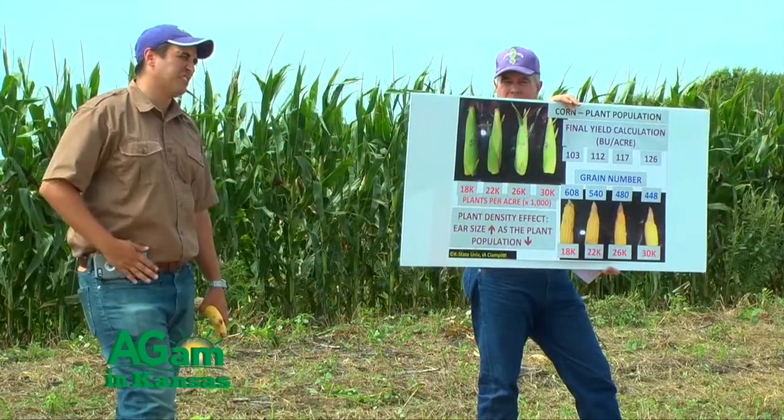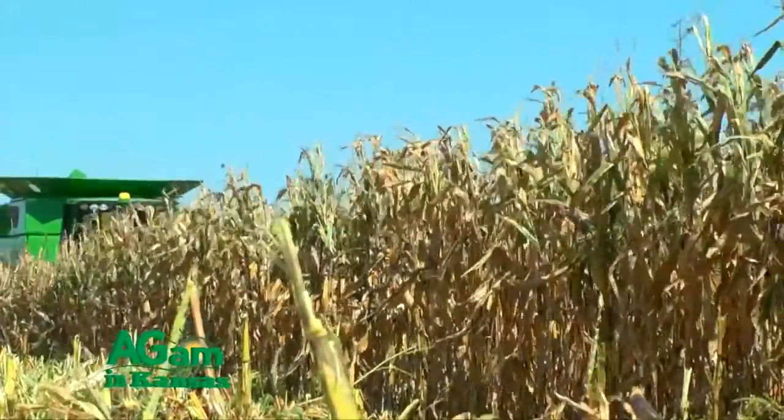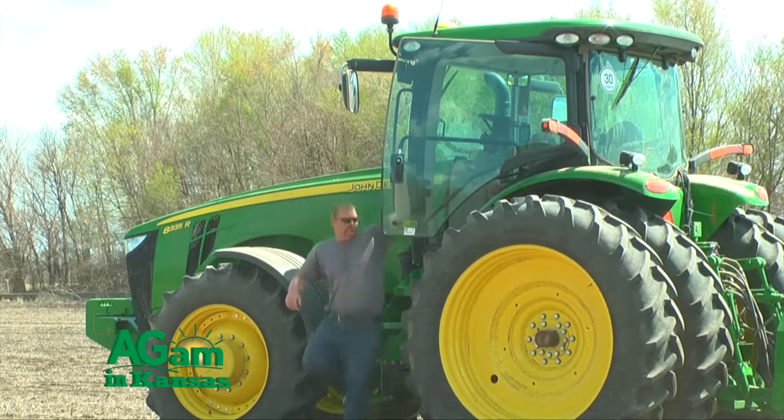This fall we'll harvest this plot and have a weigh wagon out here to get an exact yield of every variety, which can determine what varieties we plant next year. This is the third year we've done a study with K-State. The first year we determined our farm average was 24,000 population, and through the K-State study we found that a lower seeding rate in central Kansas climates would be more efficient for cost of input versus yield. So the second year we lowered our farm average to 22,000. Last year we learned that wasn't high enough given the amount of rain we had. This year we'll see what results we get — it's a five-year study total to check against rainfall and other factors.